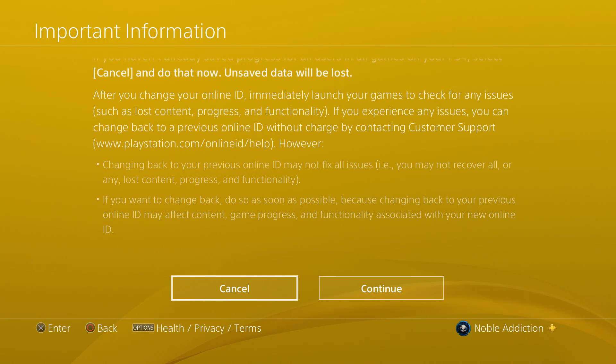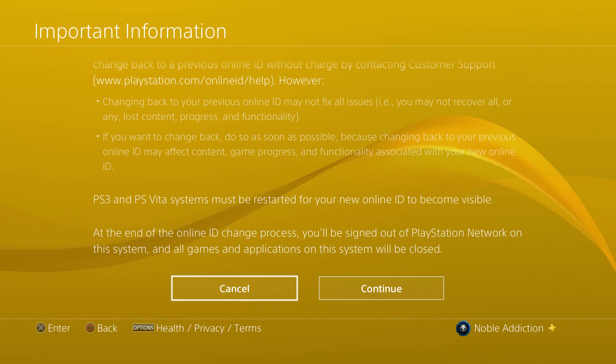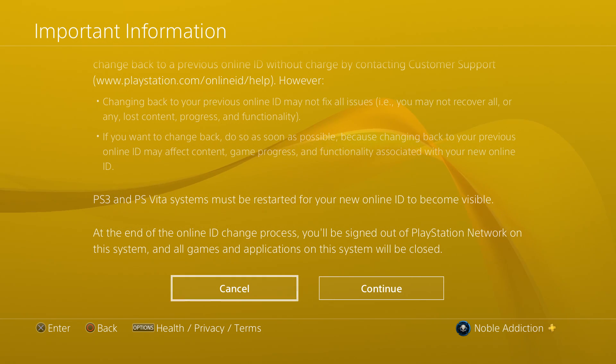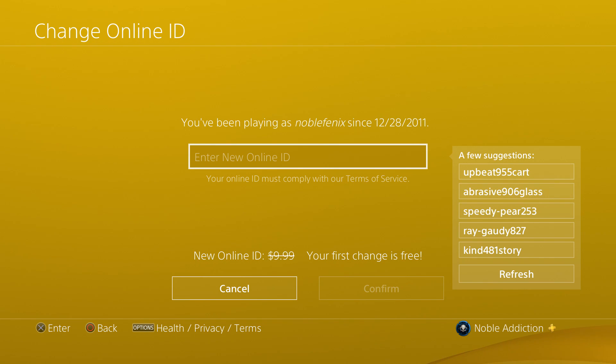If you want to change back, do so as soon as possible because reverting may also affect content and game progress. At the end of the process, you'll be signed out of PlayStation Network on this system and all games and applications will be closed. This is going to be crazy, guys. I do all of this stuff for you guys just so you know — so this is very, very scary for me. I've been playing as Noble Phoenix since 2011. That is a long time.